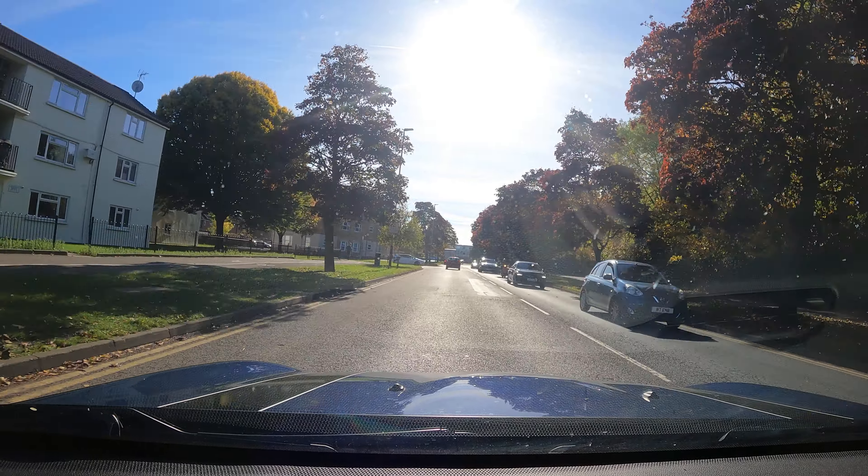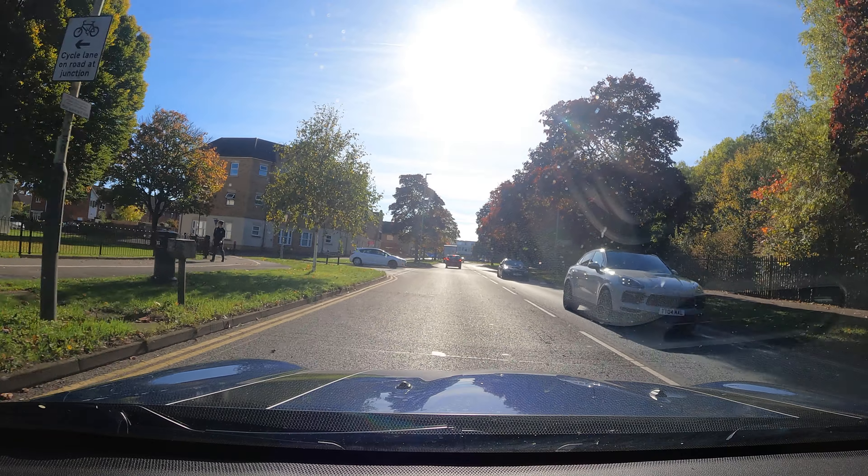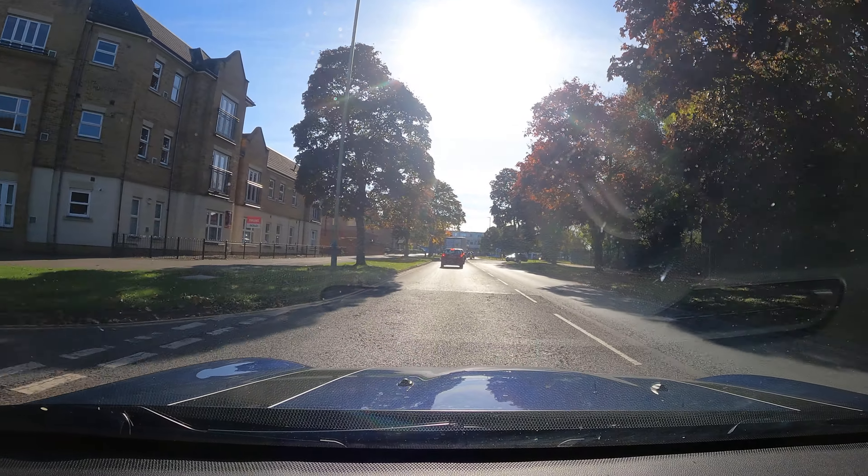We're coming up to a unique junction. It works on the same principle as a roundabout, but it's a square. We're just going to continue to follow the road ahead.